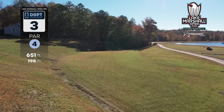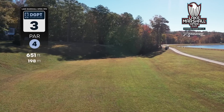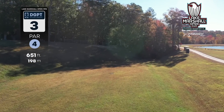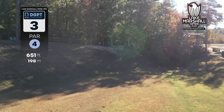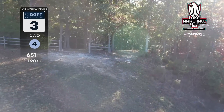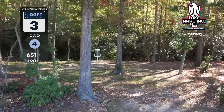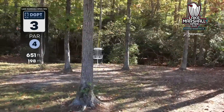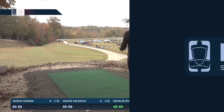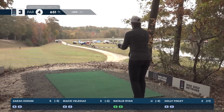Hole three, par four, 651 feet. This gives you space to air it out. You can pump your extreme distance drive off this elevated tee and get as far as you can, hopefully landing on the flat ground for good footing on the second shot. Choose your gap — left or right — finish right into the green and hopefully get a birdie three. We do have out of bounds, so if it's windy you have to choose your disc correctly or you might leak right.